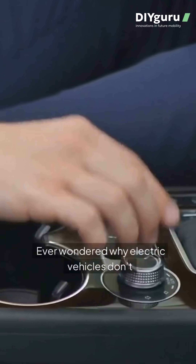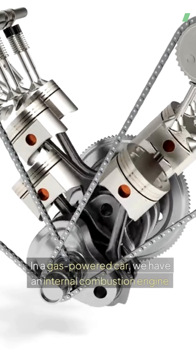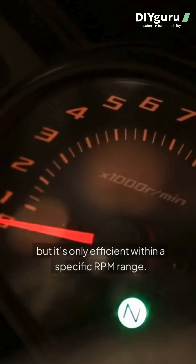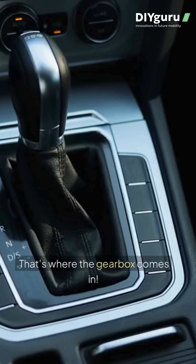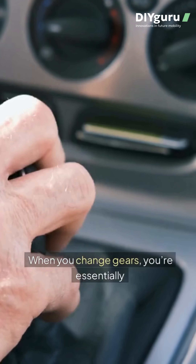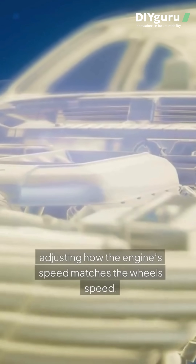Ever wondered why electric vehicles don't have a manual gearbox like traditional cars? In a gas-powered car, we have an internal combustion engine, but it's only efficient within a specific RPM range. That's where the gearbox comes in. When you change gears, you're essentially adjusting how the engine's speed matches the wheel's speed.